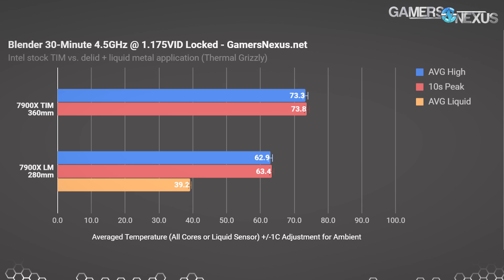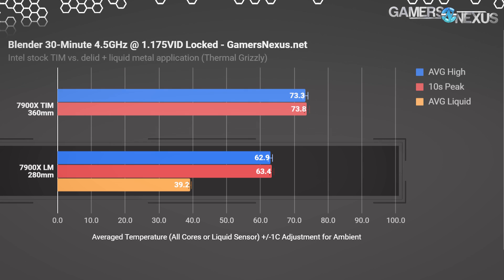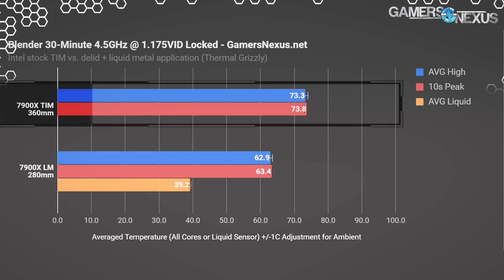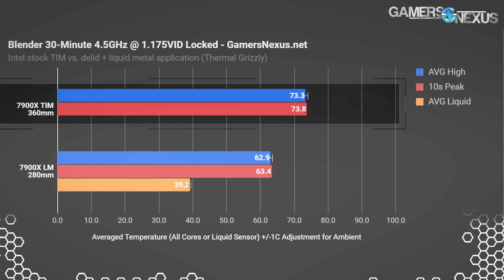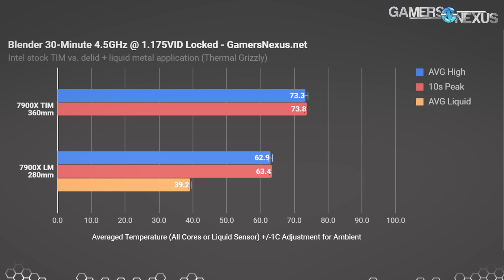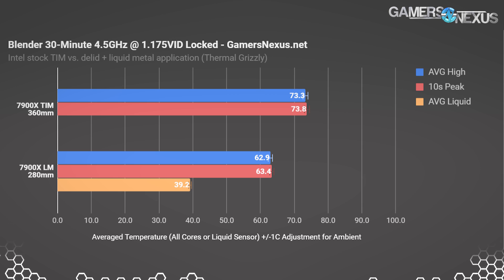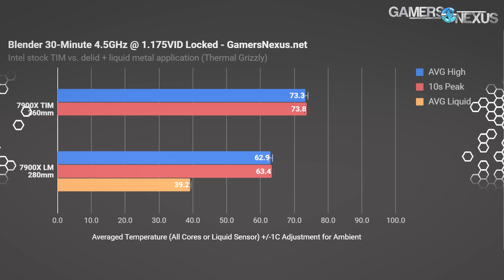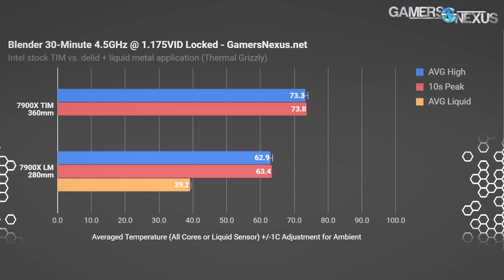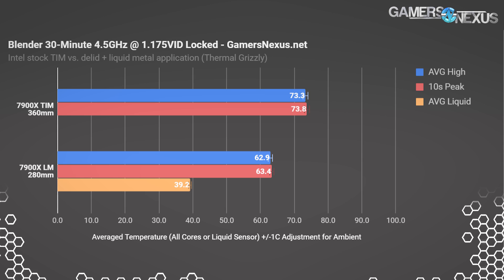Looking at the numbers, we're at 63°C with liquid metal and a 280mm cooler with NZXT stock fans — they're not even very good fans. With thermal paste, the CPU was hitting 73°C on a 360mm cooler with three Corsair maglev fans at max RPM. These are some of the best fans you can buy on what is an unreasonably large cooler, and that setup was nearing 60 dBA during testing. Even when it passes, it's just unacceptably loud — and that's a 10-degree difference that favors the liquid metal mod when using a worse cooler with worse fans.